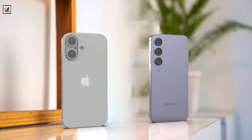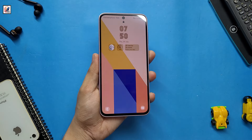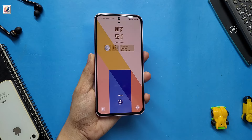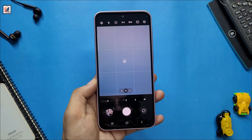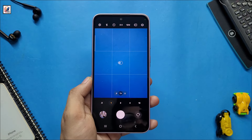The Galaxy A56 camera details have been leaked — there's some good news and some bad news. The Galaxy A56 will get an upgraded selfie camera, most likely a 12MP sensor, replacing the 32MP snapper. The rear camera setup will feature a 50MP main snapper, 12MP ultrawide, and 5MP macro camera, same as its predecessor.